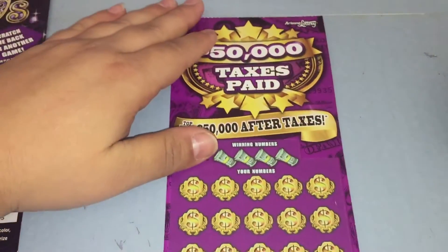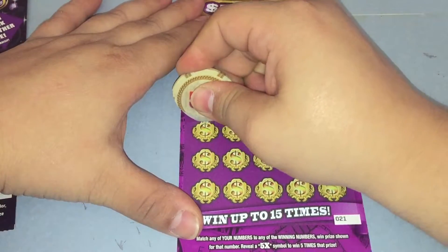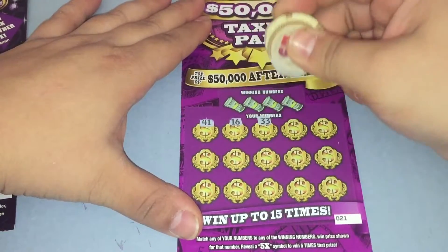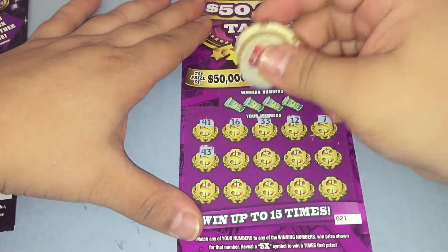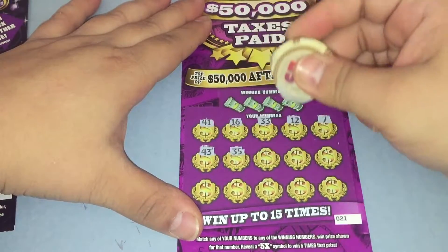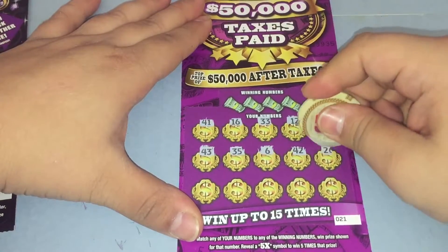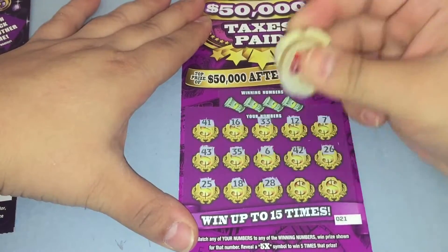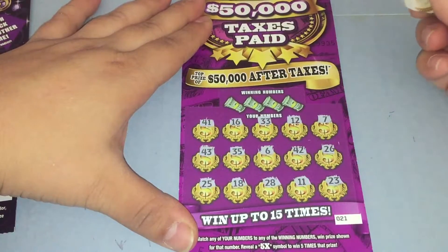Moving on to the Taxes Paid. Just match and win, and there is a 5 times symbol. Starting with my numbers: 41, 16, 33, 12, 7, 47, 43, 35, 6, 42, 26, 25, 18, 28, 11, and 23.